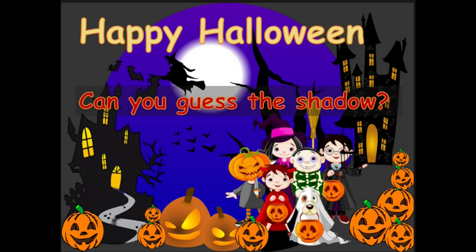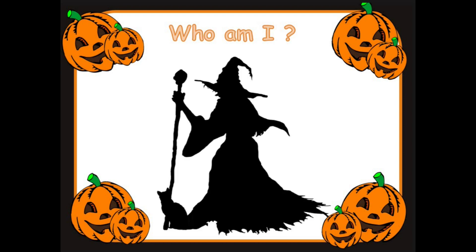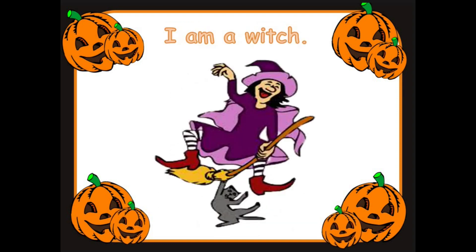Let's look at the first picture. Who am I? Can you help me guess what this is? I'm a witch. Well done. It's a lovely witch.